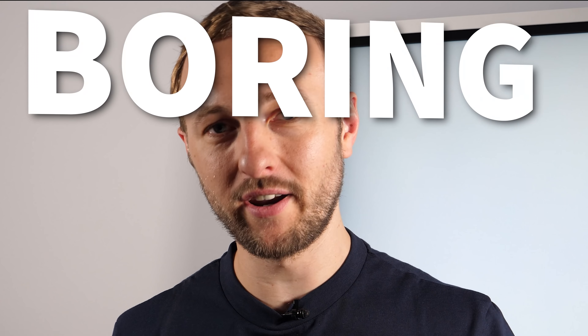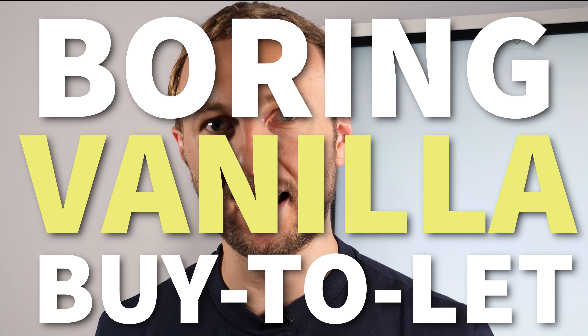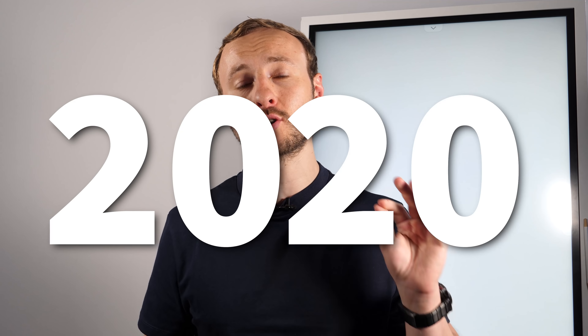I'm back and talking about boring vanilla buy-to-lets. This is to replace the old video back in 2020 where I looked about 12 years old — just to update you with a little bit of stubble.